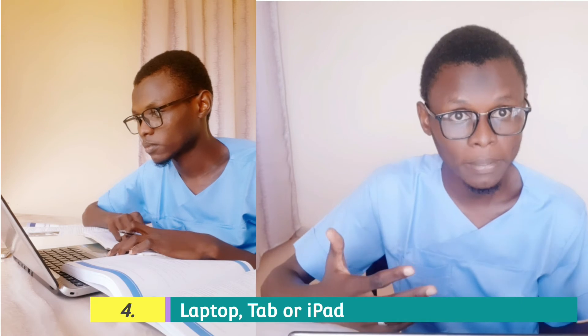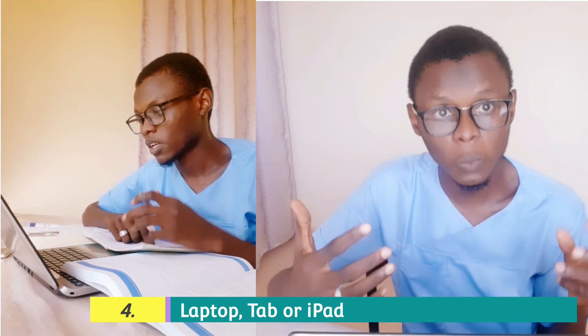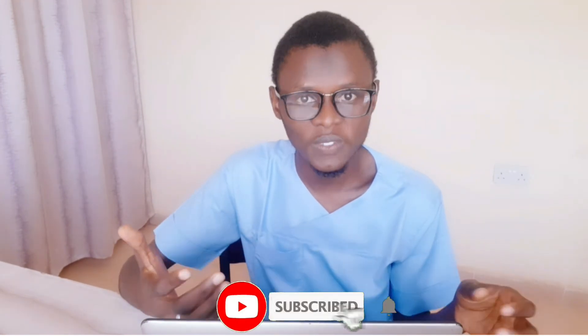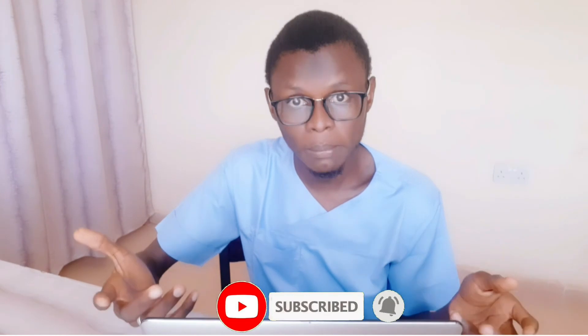Having a good and portable laptop, tablet, or iPad is really something one must have. It will help you to preserve all the reading materials in one place and move around with everything you need in order to study, even if you are not in town or if you usually stay in one place. So you really need to have one — it is one of the vital things every medical student in Nigeria is expected to have.